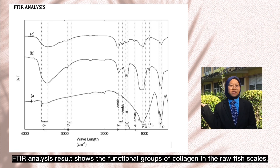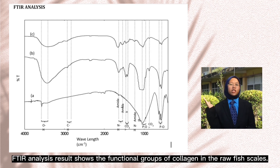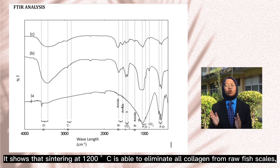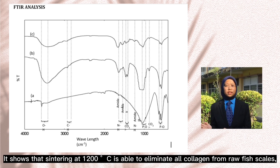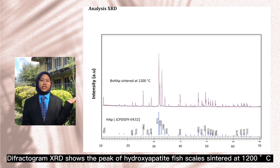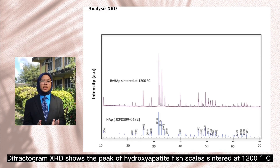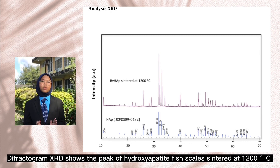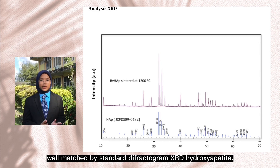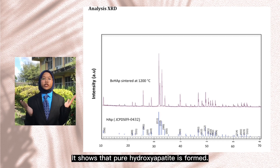FTIR analysis results show the functional groups of collagen in the raw fish scales. In the treated fish scales, the functional groups of collagen have completely disappeared. This shows that sintering at 1,200 degrees Celsius is able to eliminate all collagen from raw fish scales, and the presence of functional groups OH and PO confirms treated hydroxyapatite. The XRD diffractogram shows the peak of hydroxyapatite from fish scales sintered at 1,200 degrees Celsius, well-matched by the standard XRD diffractogram for hydroxyapatite, showing that pure hydroxyapatite is formed.